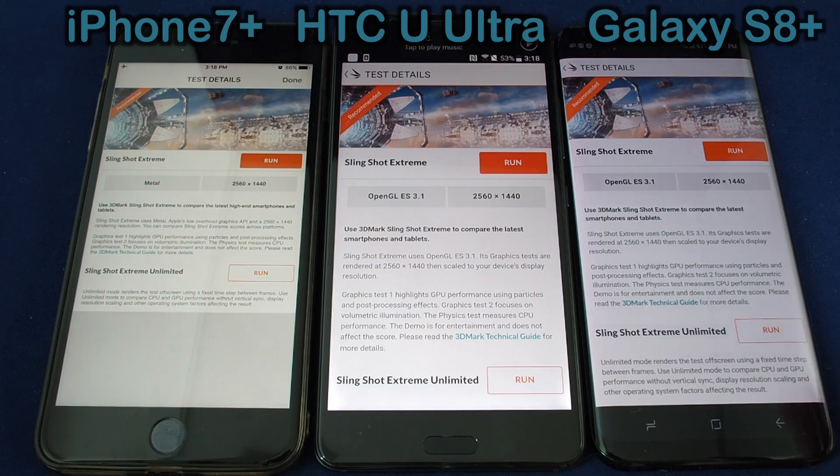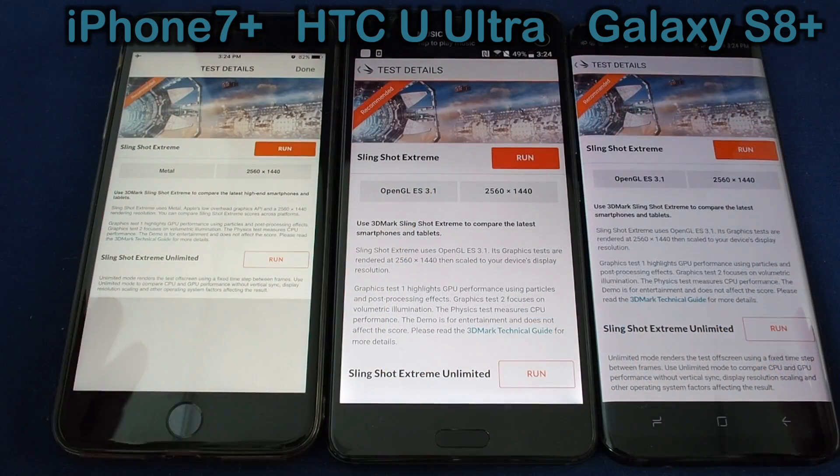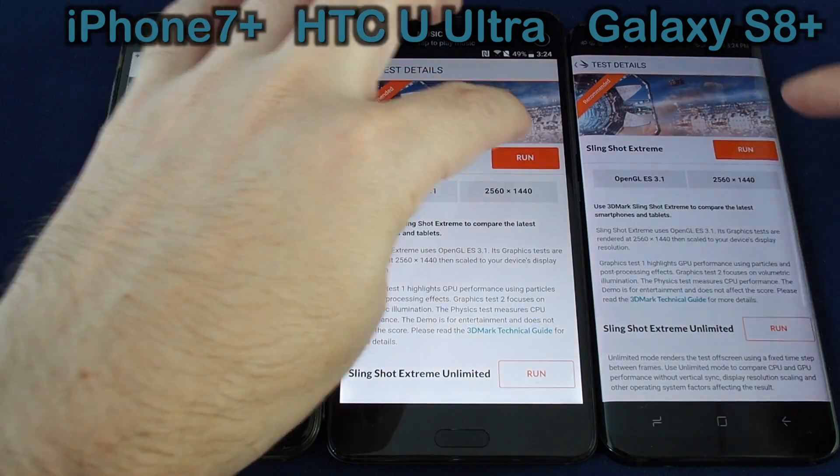Let's get these guys all started at the same time approximately. Okay, here we go — one, two, three.